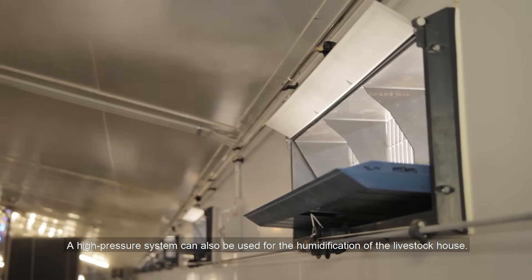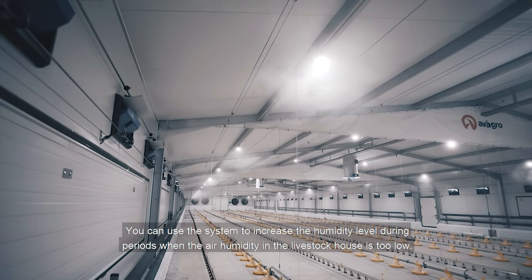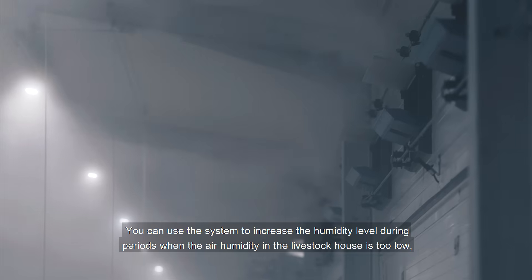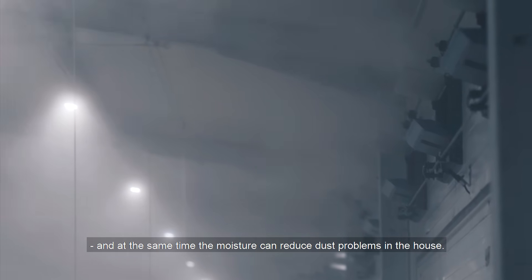A high pressure system can also be used for the humidification of the livestock house. You can use the system to increase the humidity level during periods when the air humidity in the livestock house is too low, and at the same time the moisture can reduce dust problems in the house.